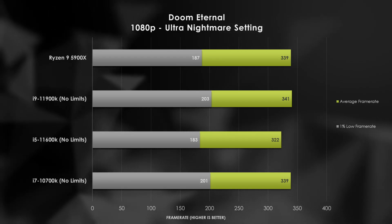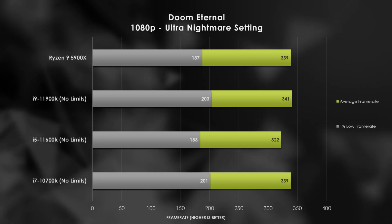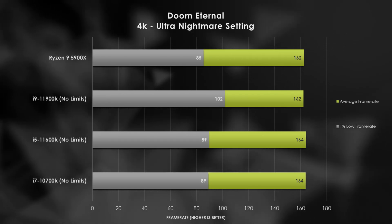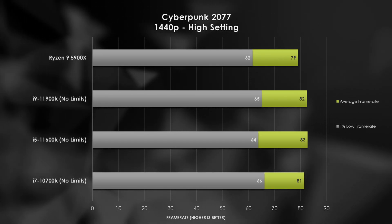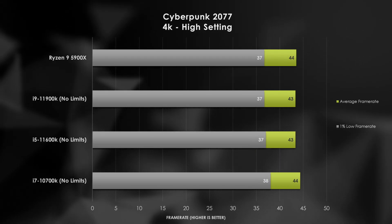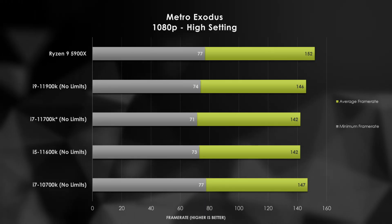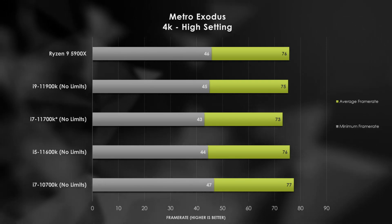Doom Eternal continues the trend, where each of the above 8-core offerings is within frames of each other, and the 11600K does surprisingly well here at feeding the RTX 3080. 1440p shows the newer processors beginning to slip, but 4K keeps us slaying demons above 160 FPS. I've found in my previous testing that Cyberpunk 2077 is a very CPU-limited game, and at 1080p the 11th and 10th generation processors come out on top. There is a minimal bump in favor of the 11600K and 11900K at 1440p. Metro Exodus brings us back to earlier games showing CPU scaling across the board, with AMD pulling ahead by a few frames. That lead does tend to disappear with the higher resolutions, and unfortunately for the 11th gen, the older part maintains performance at 1440p and 4K.